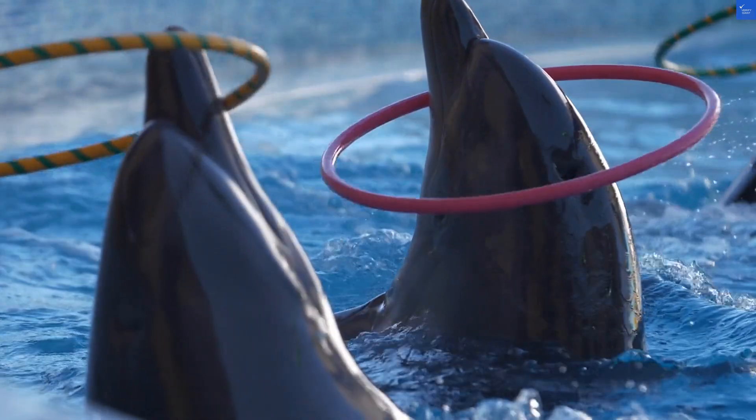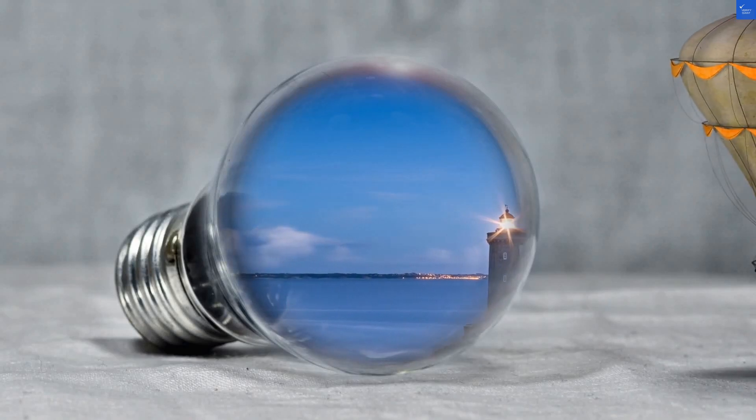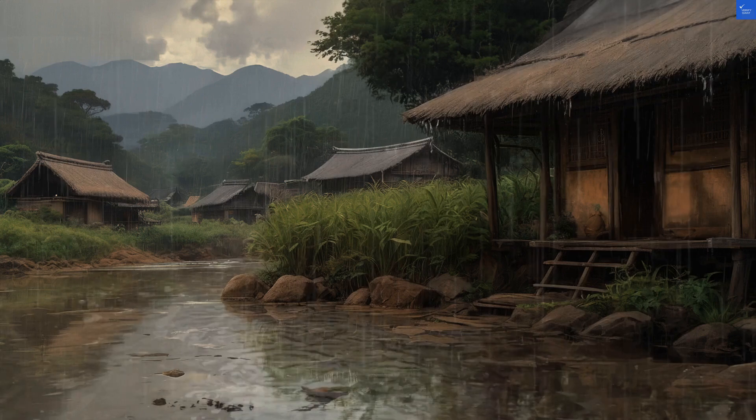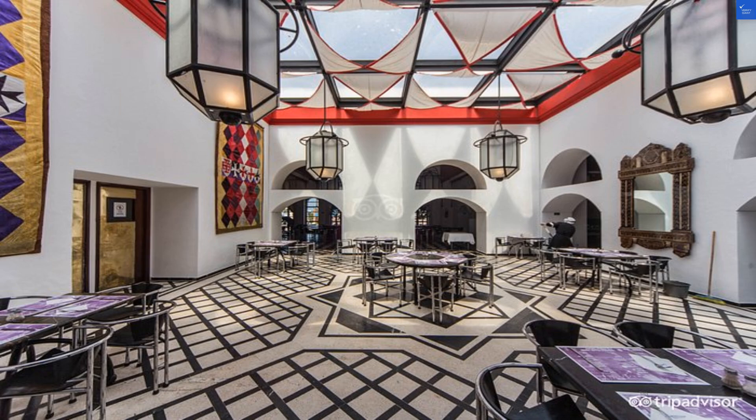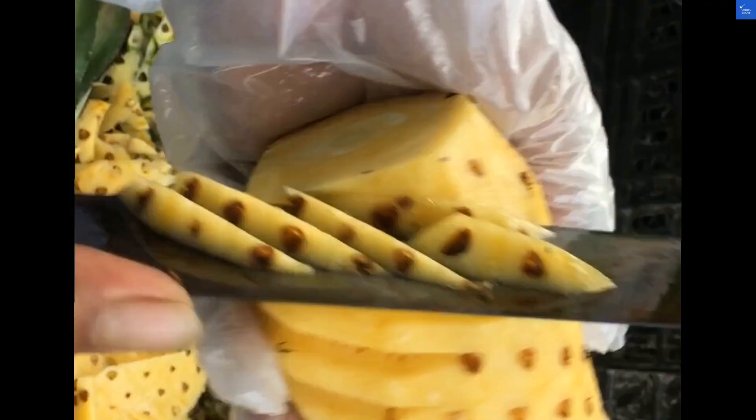First, let's break down the hotel. Located just 200 meters from the beach, it boasts a charming setting with eco-friendly gardens. The rooms? Well, they're like a cheap Moroccan knockoff of a postcard — bright colors, but you might want to check for the vintage smell.